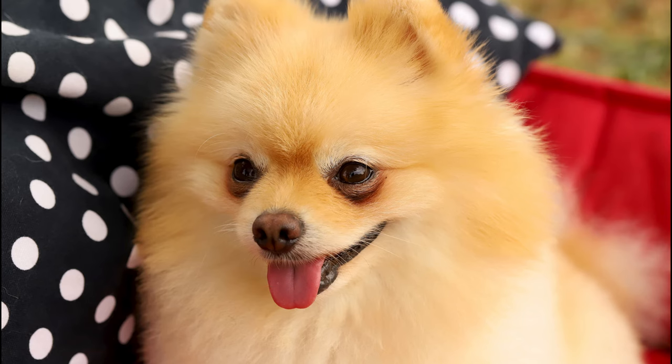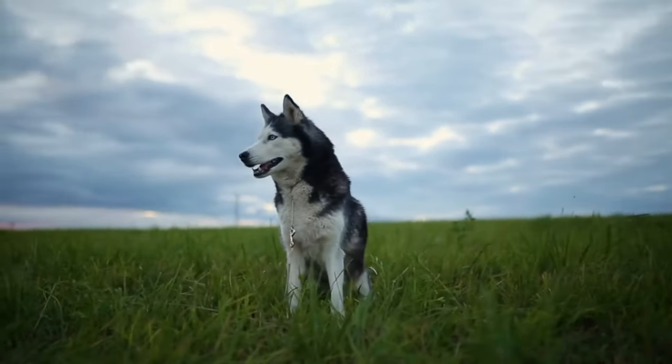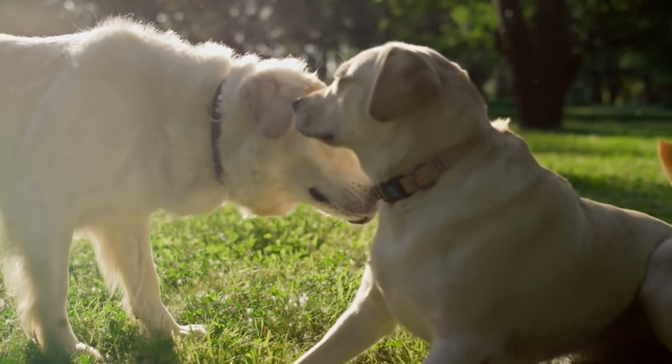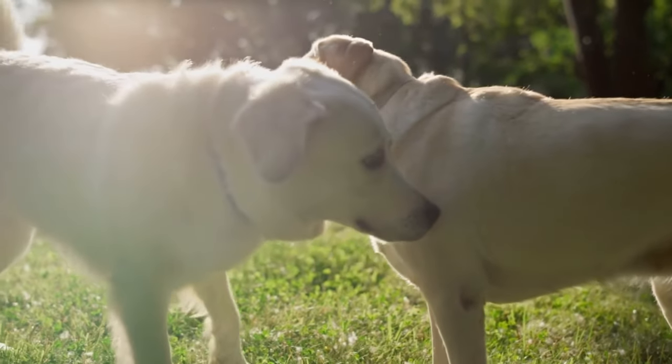Dogs, our loyal companions, boast more than a dozen blood types, grouped under the dog erythrocyte antigen, or DEA system. DEA 1.1, 1.2, and 7 hold significant importance, especially during blood transfusions.